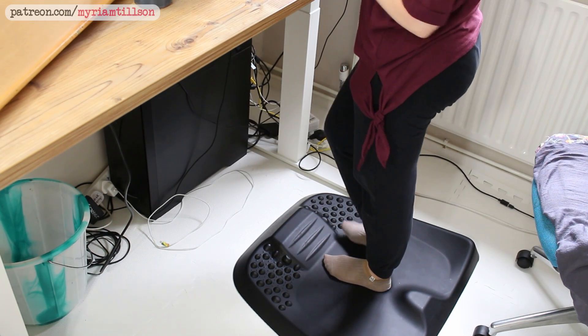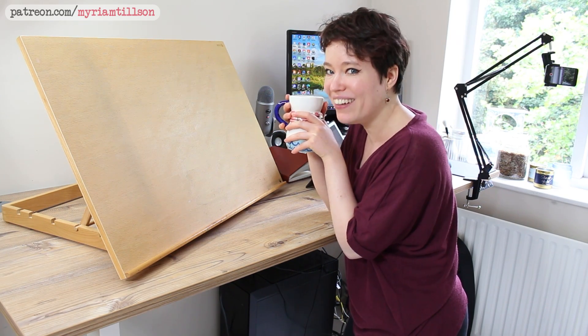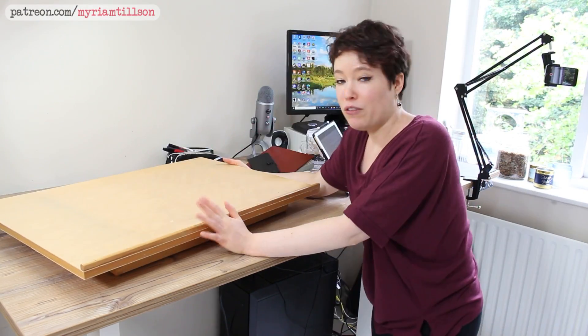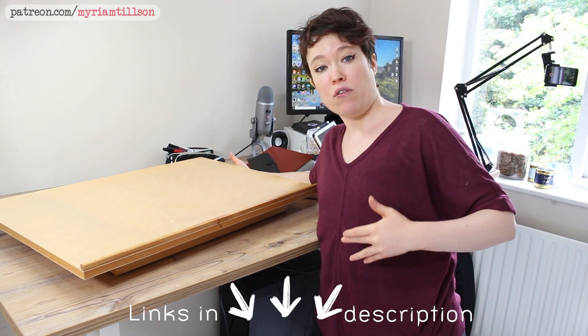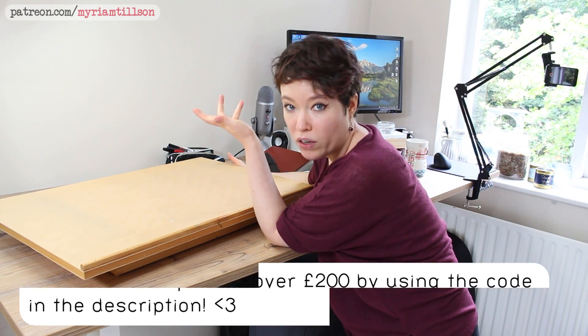They also sent me their Yo-Yo Mat Active, which helps with leg pain and standing for long periods by providing more support. When they sent me the desk they even sent an engineer to put it together for me, which was wonderful. I'll have all the links in the description below, and the company is also offering a £50 coupon on orders of £200 and above up until December 2022.